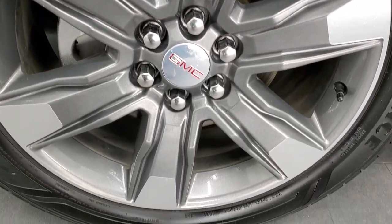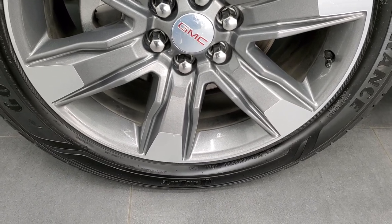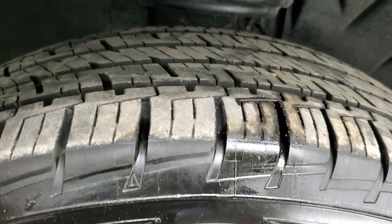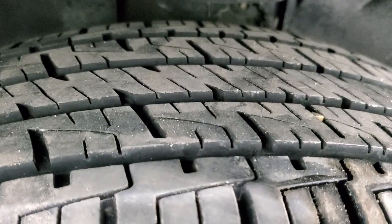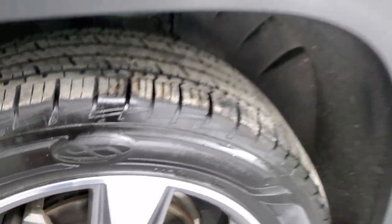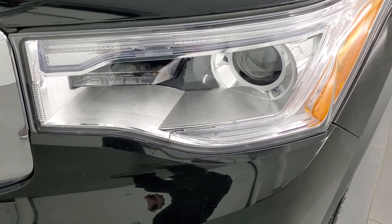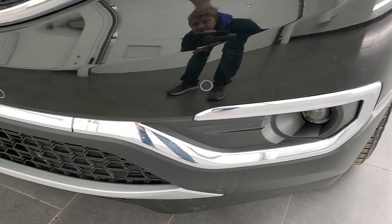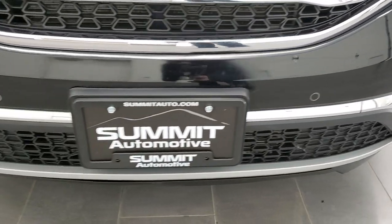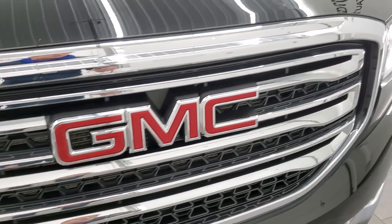This one comes with the 20-inch painted and polished aluminum rims. It has Goodyear Assurance tires — these are 235-55R20s — and they have about 70 to 80% of the tread left on them, so a lot of good tread left on those tires. Front fenders are in excellent shape; didn't see any dents or dings. It does come with the projector lamp headlamps, LED running lights, and projector lamp fog lamps. It does have the front bumper parking sensors, and the front bumper itself is in excellent condition — no dents, dings, or cracks. Headlight lenses are nice and clear, and you get the chrome-trimmed grille.